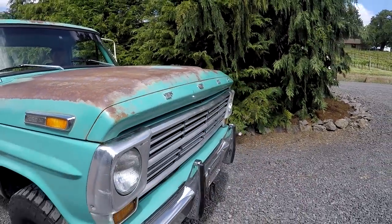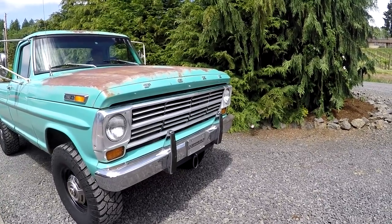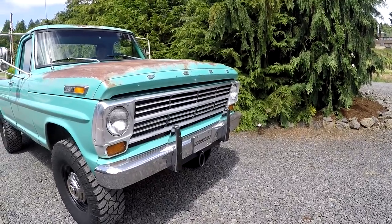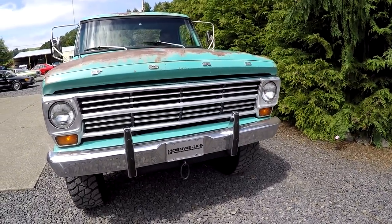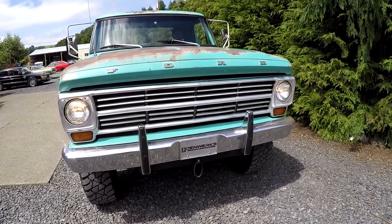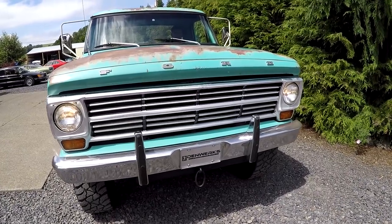The only rust is a little bit underneath the battery box. We'll put it up on my lift — it's just a little spot, probably a 50-cent size piece. This thing is really, really solid. We're going to go ahead and start with the lights first. You can see the marker lights, headlights, brights, and the turn signals all work. Left and right — all working good.